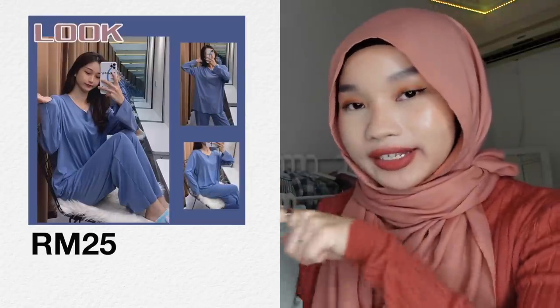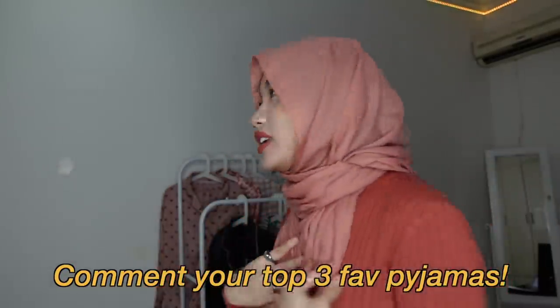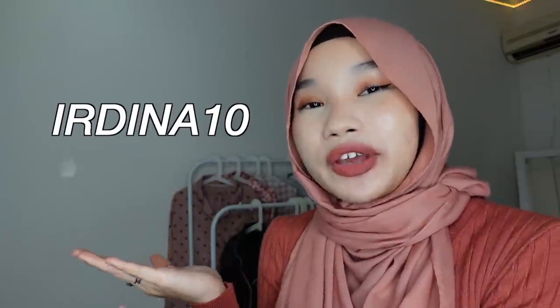That's it for today's video! If you liked this video, please give it a huge thumbs up — this is the first time I actually ironed my pyjamas so you could see the material properly. Subscribe to my channel if you haven't already, and turn on the notification bell so you get notified every time I upload. If you watched until this part, comment your top three favorite pyjamas. Don't forget to click the link down below to check out Senses and Co and use my coupon code DEARDINA10 to get 10% off your first purchase. Thank you so much for watching, bye!